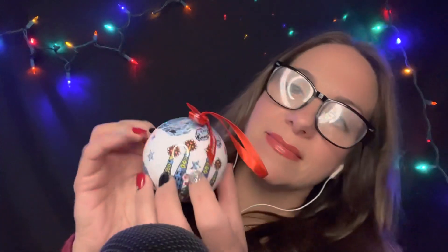A friend of mine went to Barcelona, Spain, and brought me back this beautiful ornament — it's one of my favorites. Happy holidays from Spain.